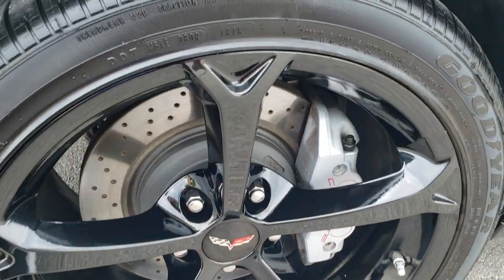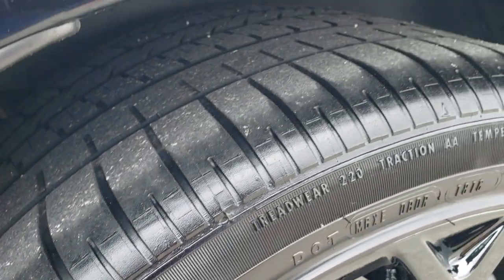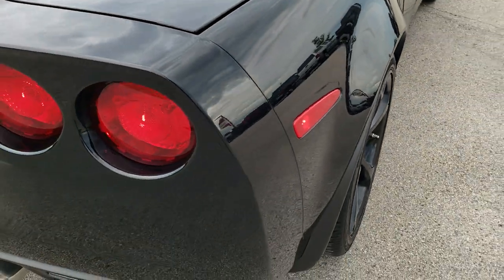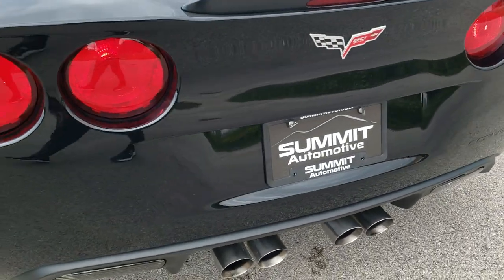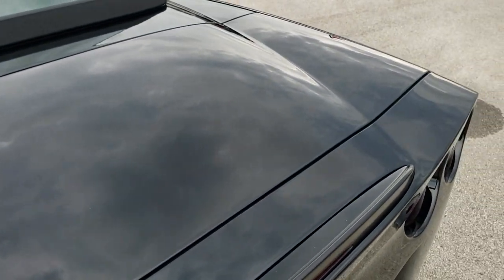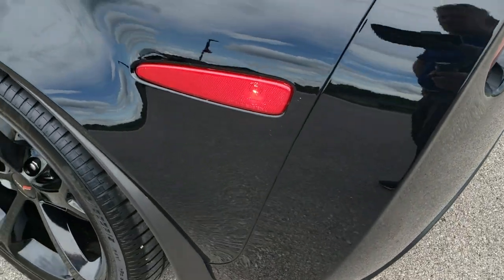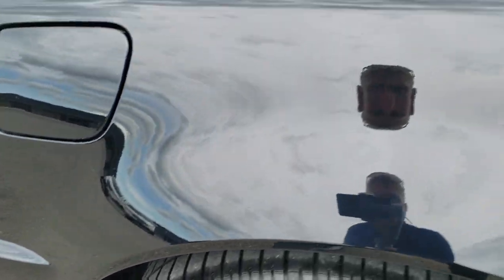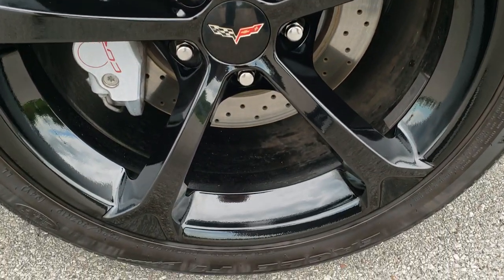The back rim is in excellent shape as well, and these tires have a little under half the tread left — still a little bit there. As we come around to the back of the vehicle, the rear bumper is in nice shape. It has the quad tip dual exhaust. The deck lid is in excellent condition. As you come down this side of the car, just as clean as the passenger side — no dents or dings on that rear quarter. And for full disclosure, this back rim is in excellent condition as well.